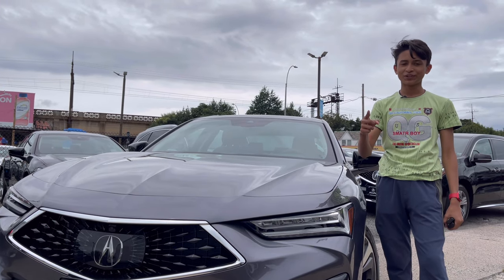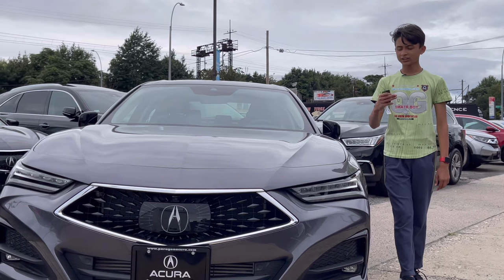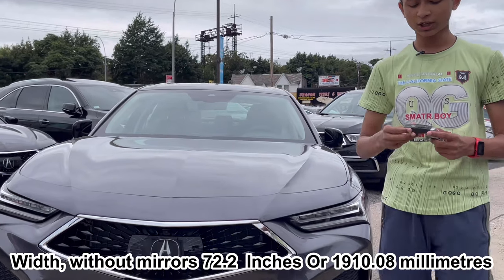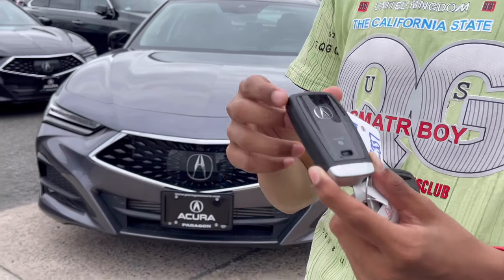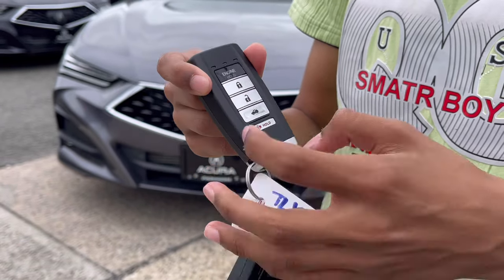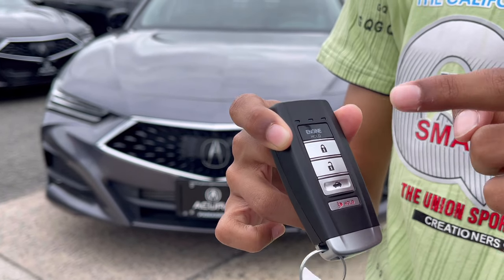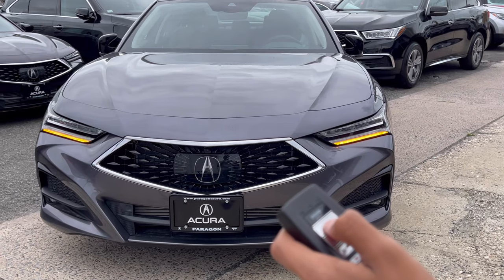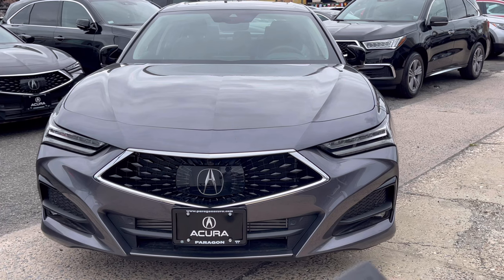First, let's start with the front of the car. The car's width is 72.2 inches. Let me show you the key for the TLX — you have the Acura logo, key one and key two. At the back you have engine start, lock, unlock, and trunk opening. You can turn on the car with the key by pressing it twice until the beep, and then holding the button.